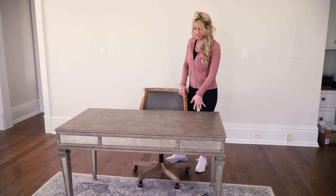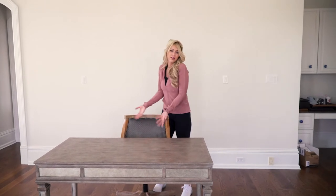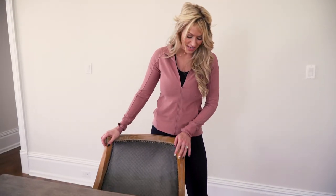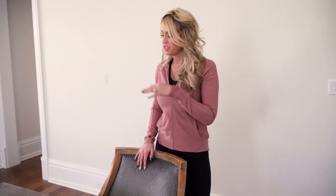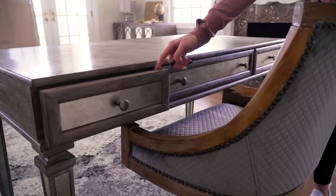I love the chair because the wood kind of matches — not exact, but it's got that worn look to it. It's a gray velvet, super soft, and the rollers are good. I didn't get the floor mat for the rollers yet, but it's a super comfortable chair. If you come around here, you can kind of see the fronts on these drawers — it's like a mirror effect.